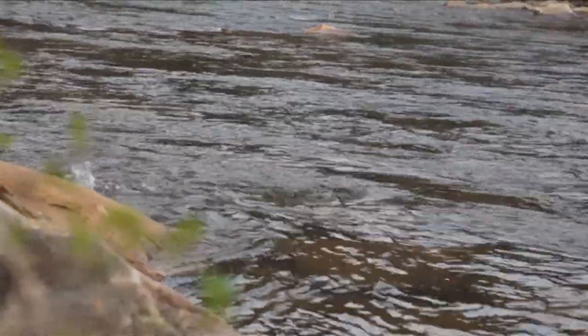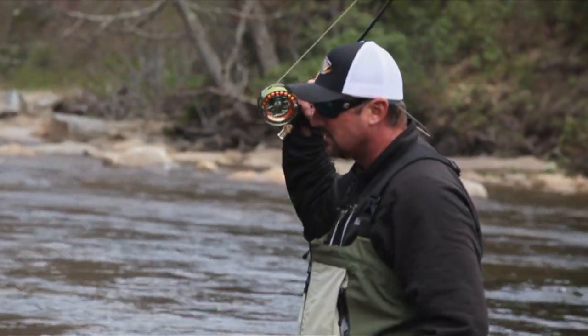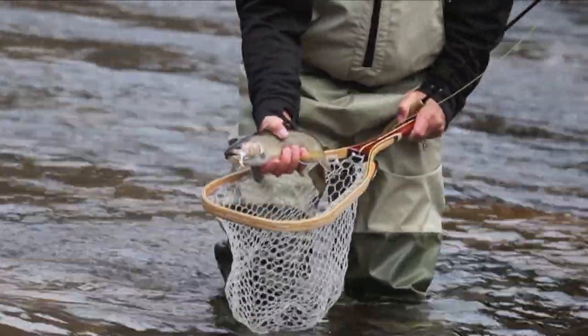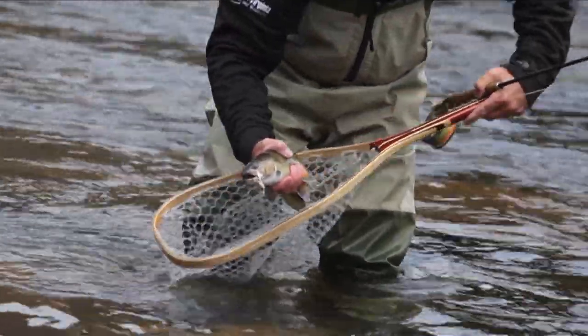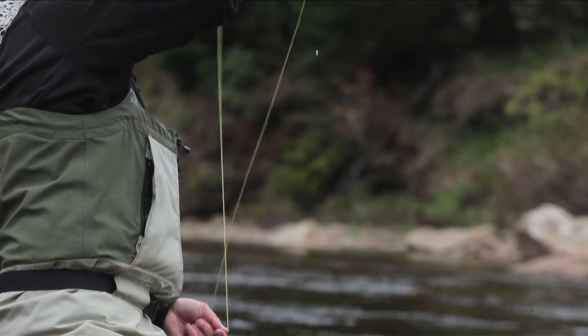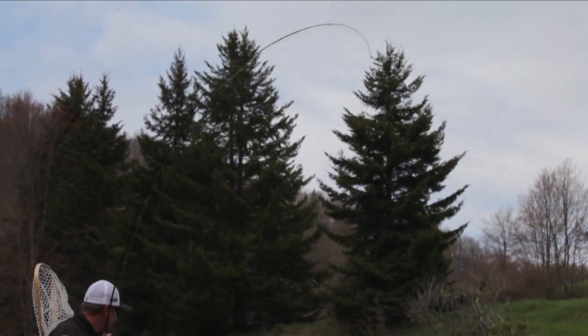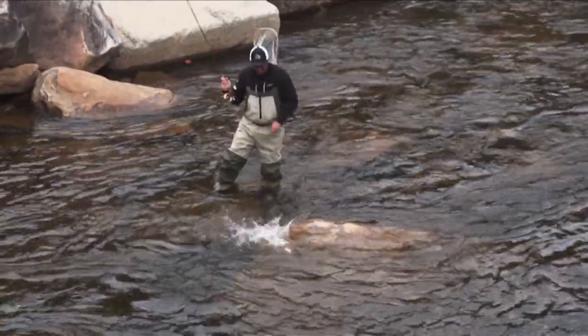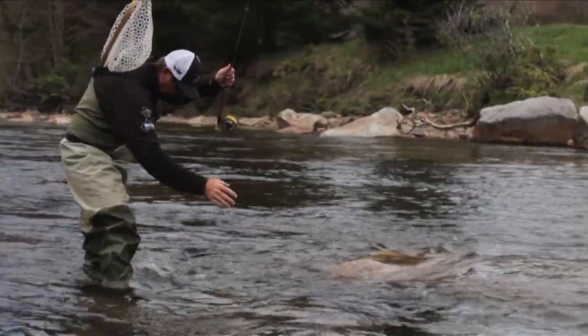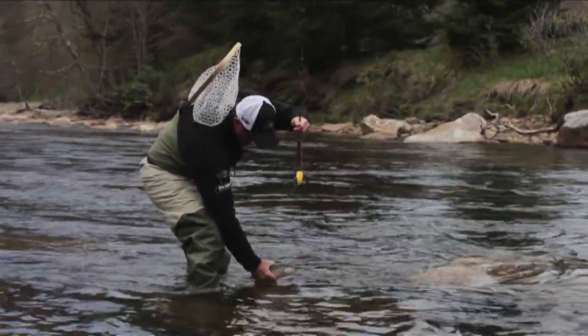Good call! Wow — really nice brook trout! You put me on fish. Now we're friends again. That's a great fish. Good, look at that!